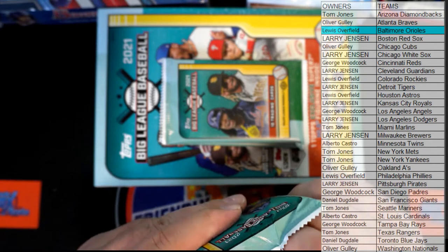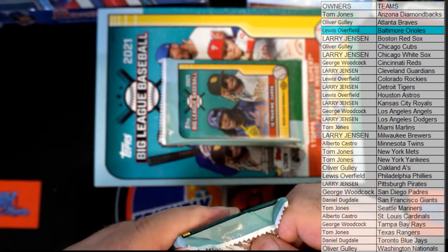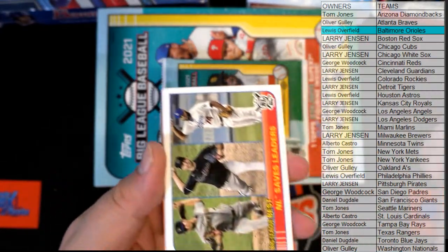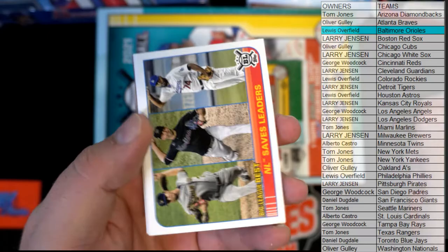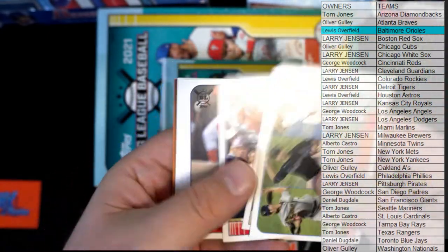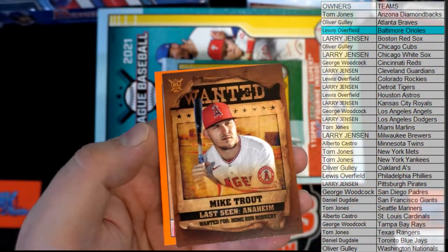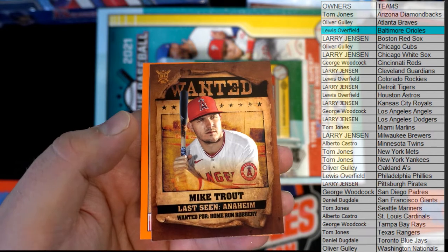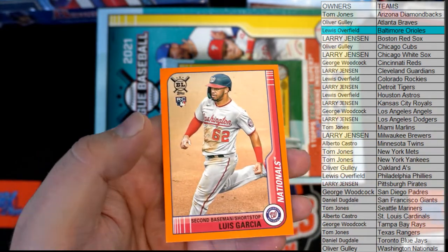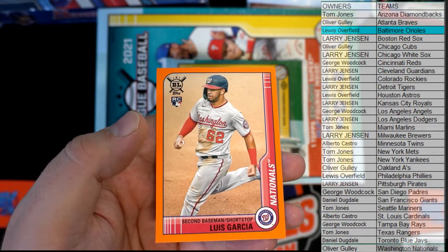And saves leader. Brian Reynolds - let's pull Hosmer. Nice Hosmer. Trout right there. And then we got Luis Garcia rookie right there for the Nationals. There we go. Oliver G, that's you tonight.